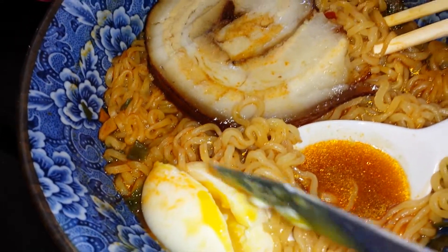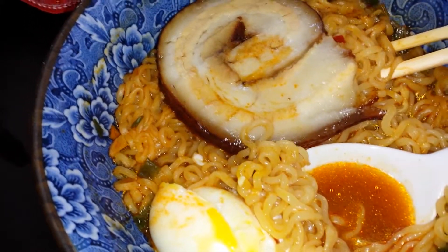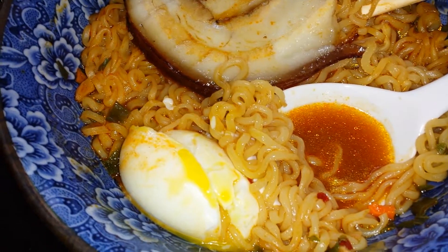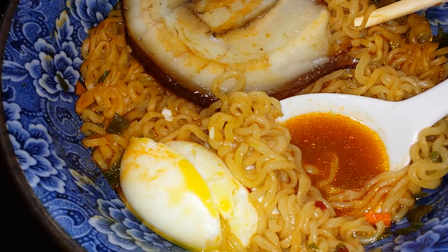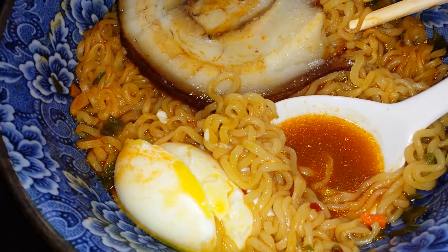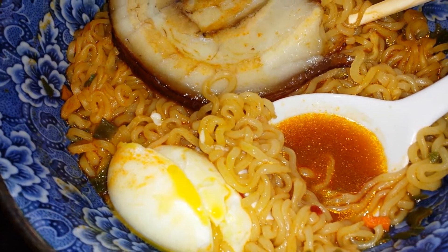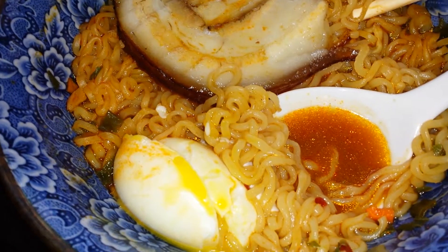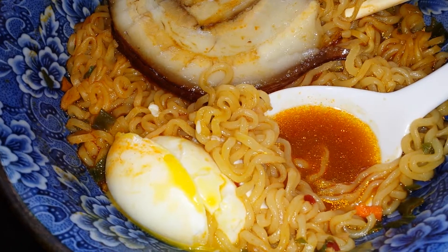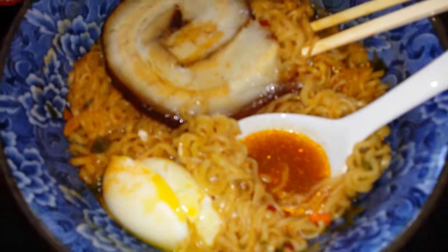If you want yours a little firmer, cook it a little longer. What I did was let the water come to a full boil first, selected an egg I knew wasn't cracked — because if you put a cracked one in there it's gonna explode — and then carefully lowered it in with a spoon. I let it cook for exactly five minutes and 45 seconds, then took it out and put it in a glass of ice water with ice cubes to stop the cooking.